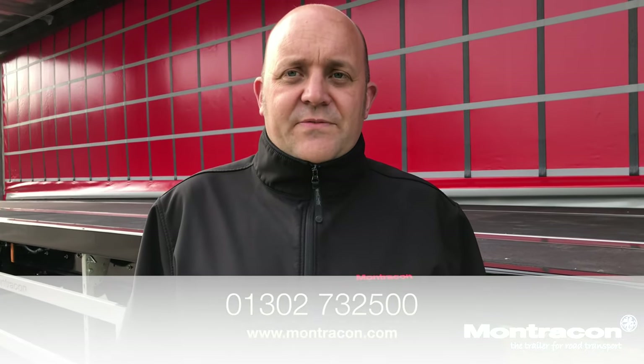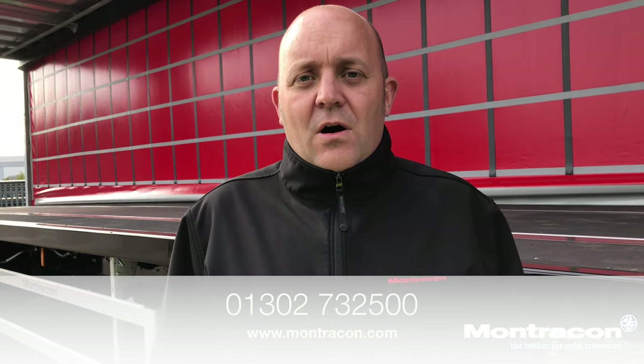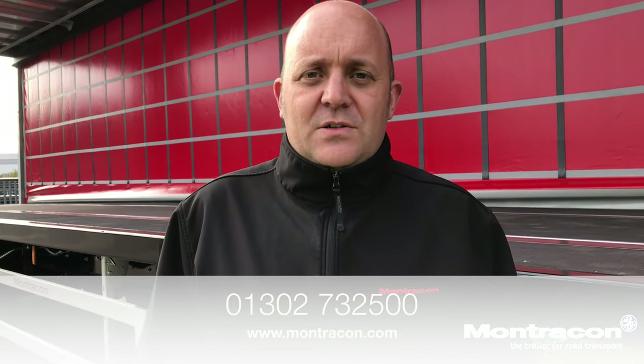This trailer's in stock, ready to go. If you want any further information please call us on 013 302 732 500 or visit Montrecon.com for further information.